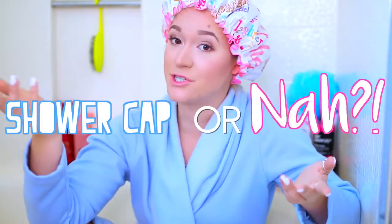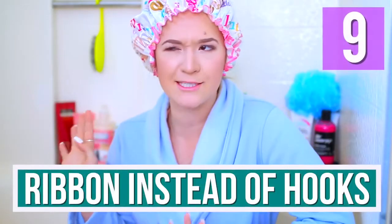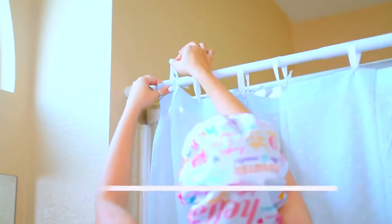Question of the day: do you use a shower cap or no? Let me know in the comments. If you want a super easy way to DIY decor up your bathroom, all you have to do is replace your curtain hooks with rope or ribbon to hang your shower curtain. It's a super easy and inexpensive way to decorate your bathroom and make it look super cute.